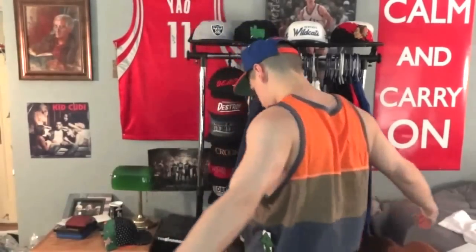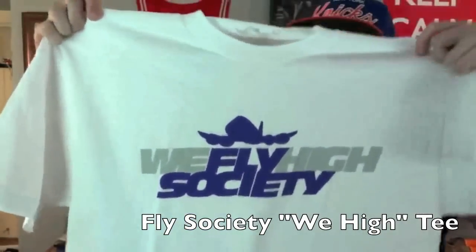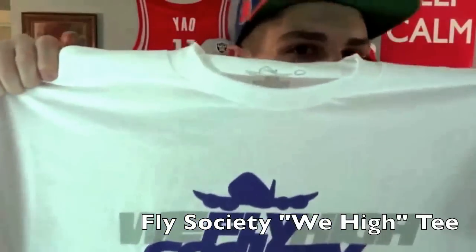It's got a pocket right here and the LRG tag right there, so yeah that's nice.